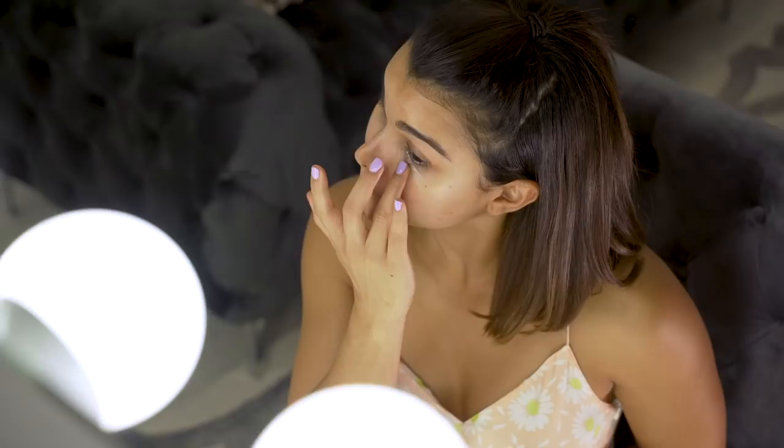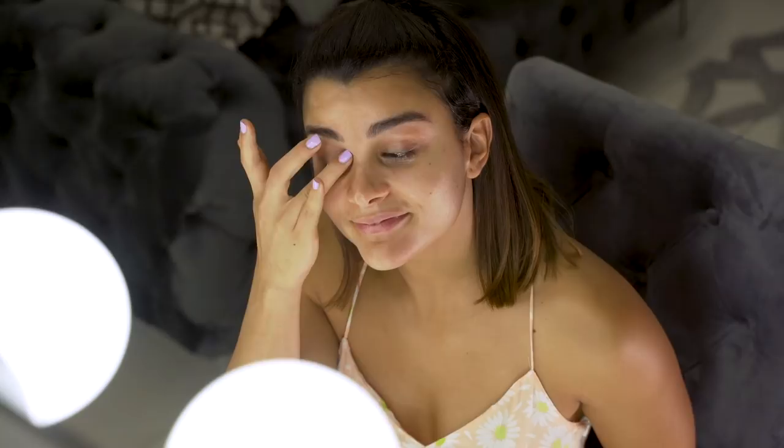For dark circles — I don't sleep that much so I have them — I use this illuminating product. You want to illuminate and look great even when you wake up. Apply it going from the outside to the inside. I do it for myself, not for a boyfriend!